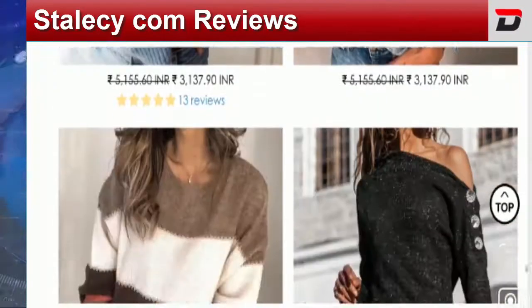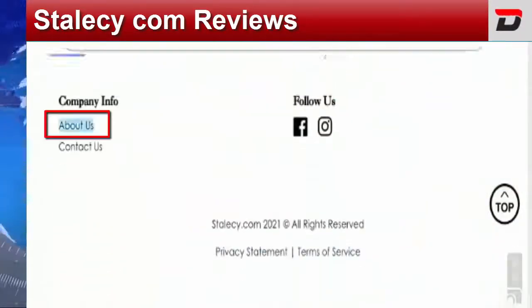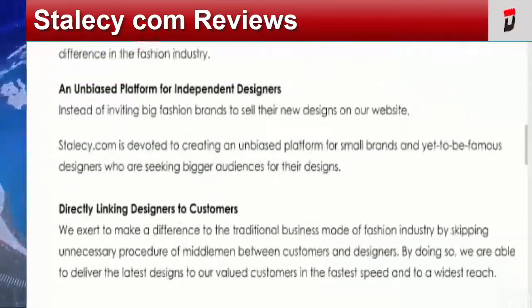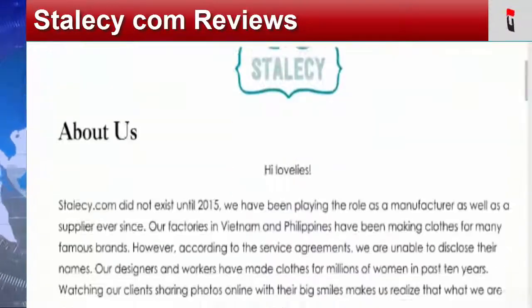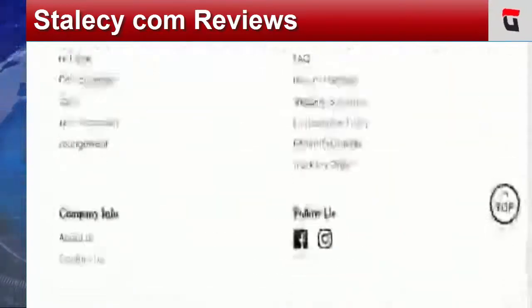Coming to the company's information, let's check out the About Us page. Here they have mentioned suspicious About Us information — no information is available regarding brand connection, business establishment, or business owner name, which is a negative sign. They have provided improper About Us information.